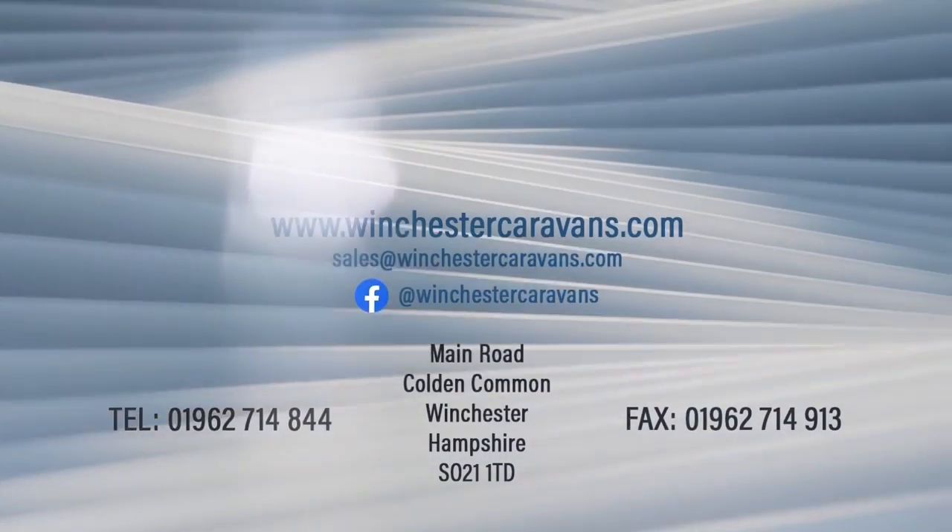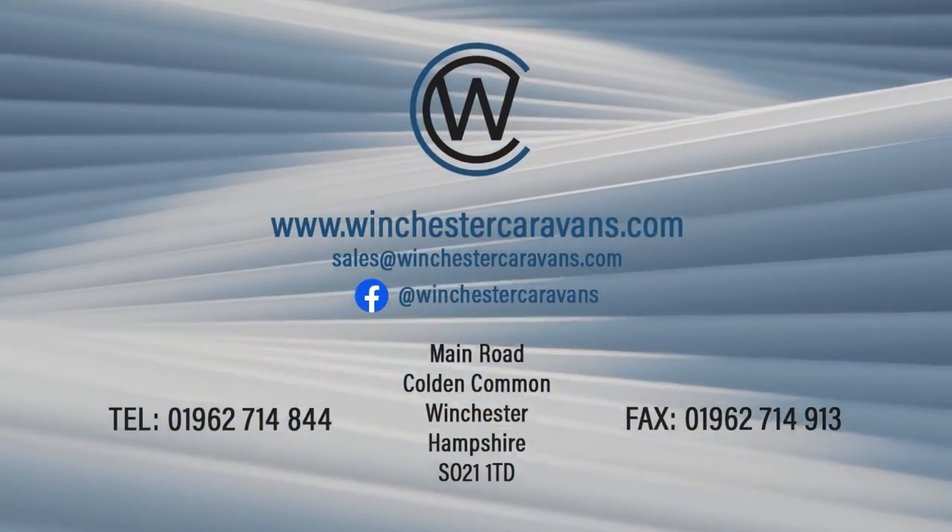For more information on our range of caravans and motorhomes, contact us at Winchester Caravans.